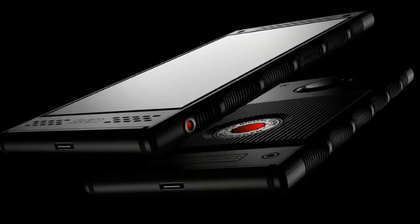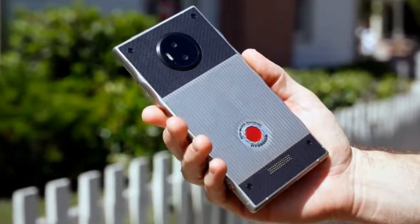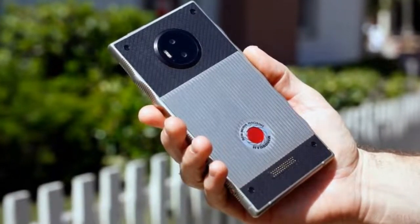Red doesn't think cases are necessary for the Hydrogen One.